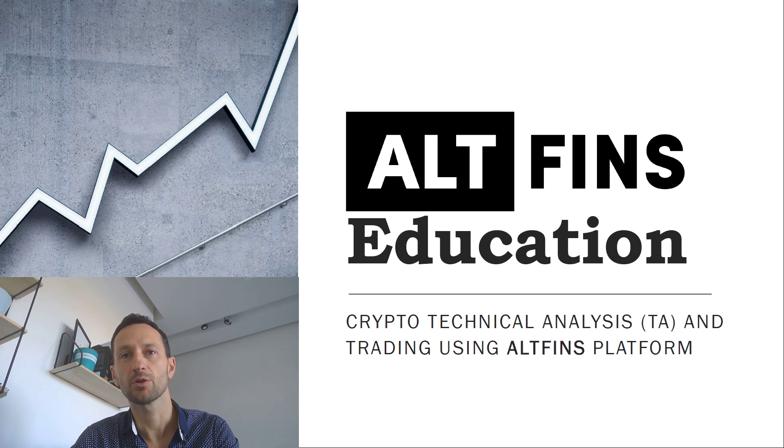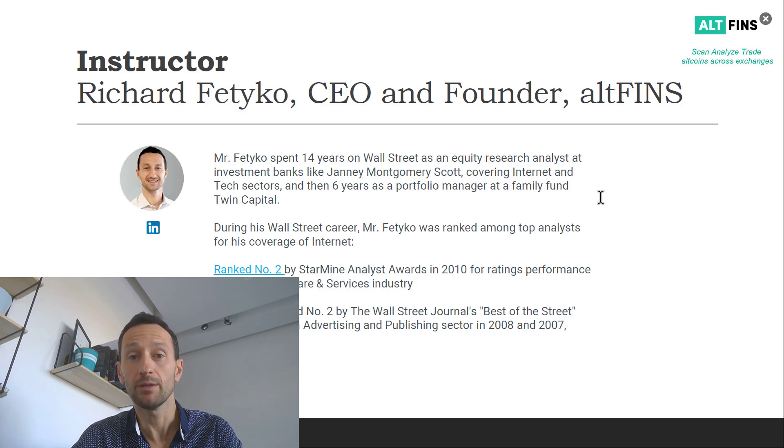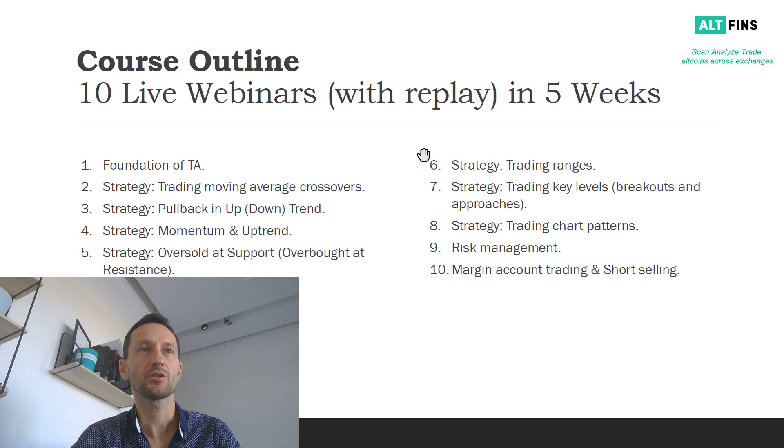Let's take a look at the education course syllabus — you can find this on our website. I will personally be the one teaching these webinars, so you can read about my background there. The course outline consists of 10 webinars and includes eight specific trading strategies. These are basic ones, but I think well enough for beginner traders to start making money in the cryptocurrency world.